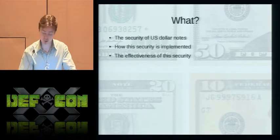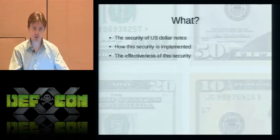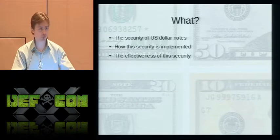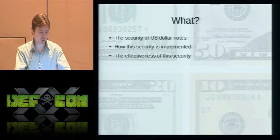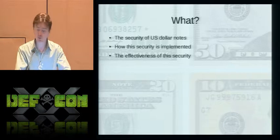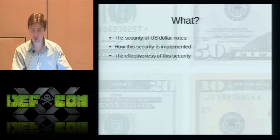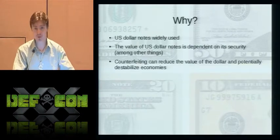I'm also an amateur lock picker and beer brewer. This talk is about the security of U.S. dollar notes — what the security is, how it's implemented, and how good a job it does at deterring counterfeiting. I'm not affiliated with the U.S. Treasury nor have any affiliation with counterfeiters, nor have attempted counterfeiting, nor intend to.